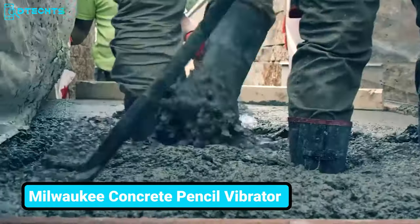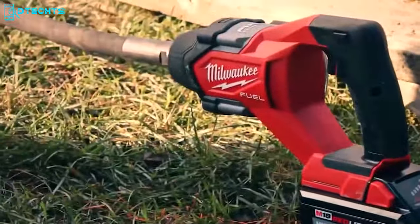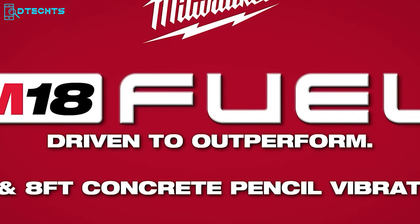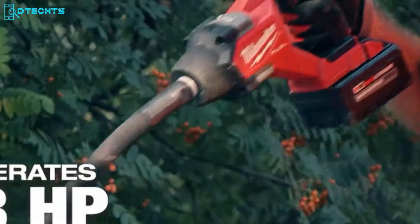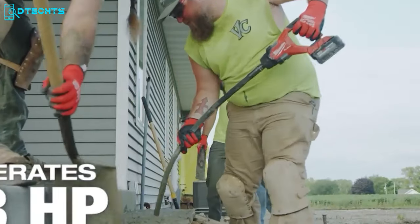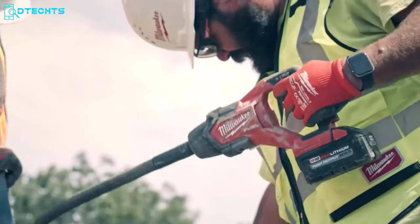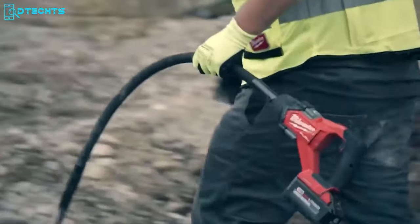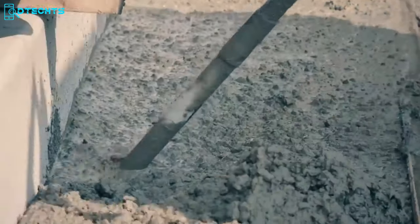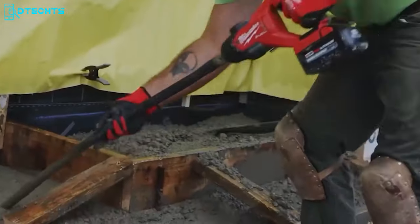Using a wimpy concrete vibrator on large projects can be time-consuming and hassle-filled. This Milwaukee Concrete Pencil Vibrator comes in two different sizes, 4 feet and 8 feet. It generates 1.8 horsepower with ease, making it three times more powerful than the competition, allowing you to consolidate 20 cubic yards of concrete per charge. Thanks to its PowerState brushless motor, the pencil vibrator generates up to 12,500 VPM for maximum sustained power. With a variable speed trigger, you fully control the concrete vibration. This tool runs on the M18 Red Lithium XC 6.0 battery, giving you around 50% more power and running 50% cooler than regular M18 batteries.